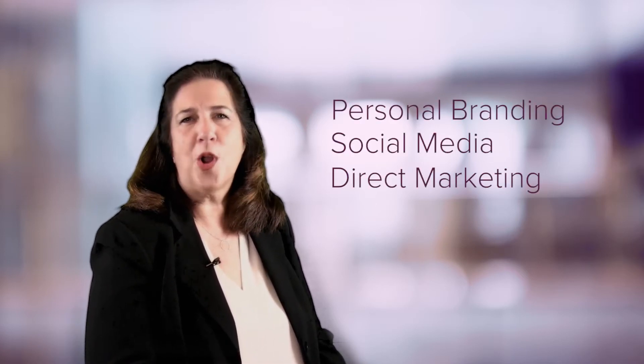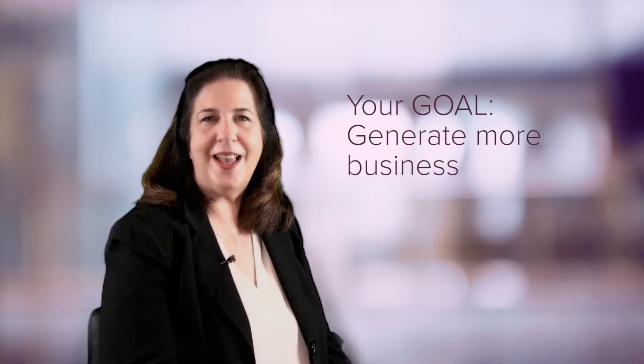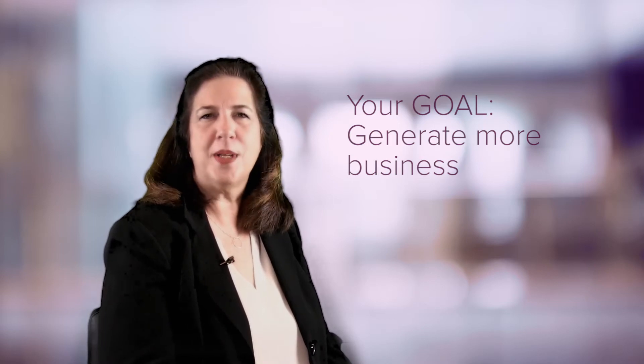As a real estate professional, especially here at PenFed Realty, you have many ways to market your business to the public — from personal branding to social media, direct marketing and advertising, just to name a few. Your goal is to reach your SOI and your select market to generate more business.